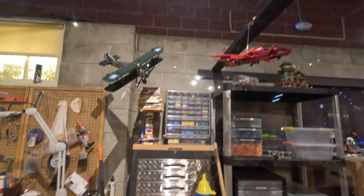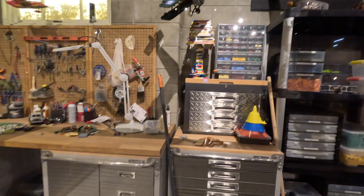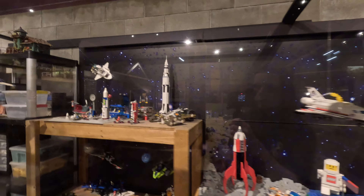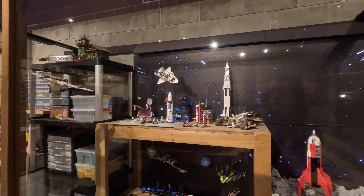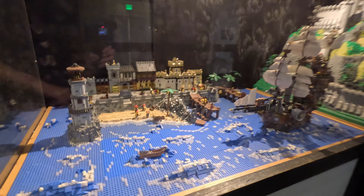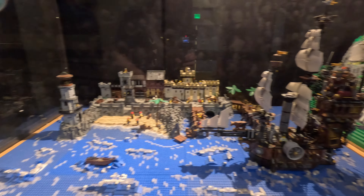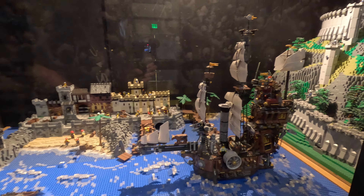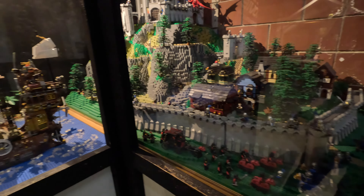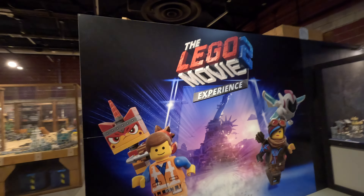When I was exploring this set, a dad entered the room with his sons and was so impressed by the basement set that he suggested they turn their garage into something similar when they got home. They were talking about buying a bunch of Lego Star Wars sets and creating their own Lego world in their garage. I have no idea if they actually went through with it, but seeing this huge set certainly seemed to inspire them in the moment. Now let's find Emmett.